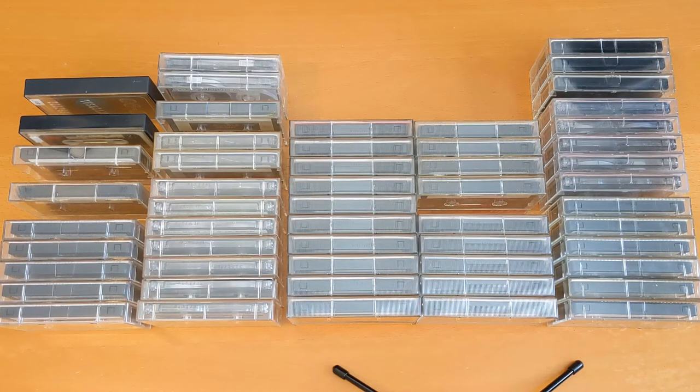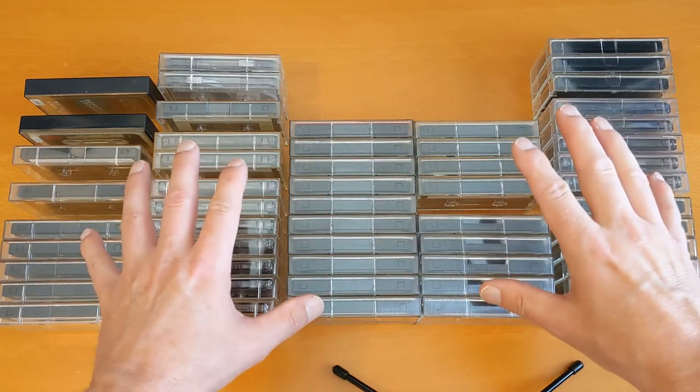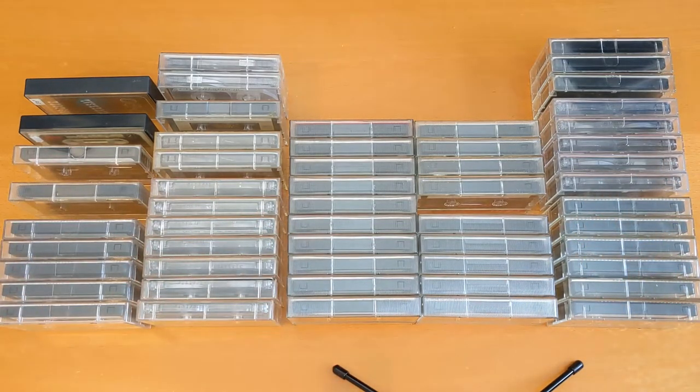Hello and welcome to another video. In this video we're going to go through the blank cassettes that I picked up in my latest cassette haul. I've sorted them out into brands and types, and there's some very pretty cassettes in here. It's actually quite an interesting collection that this couple had, going through all the time periods that they were using and buying cassettes.